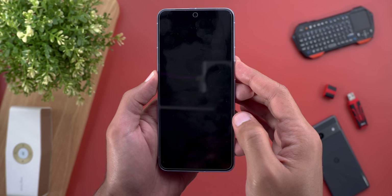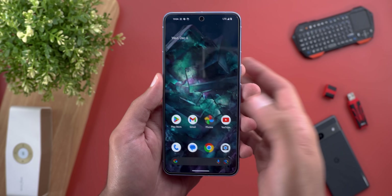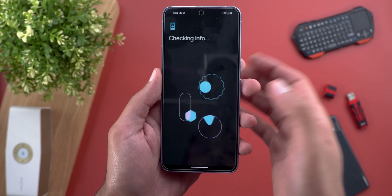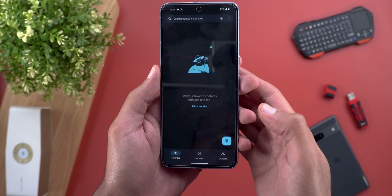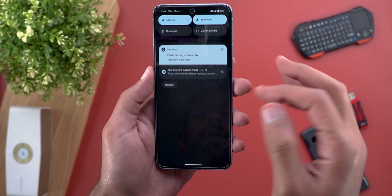My phone has finally entered Repair Mode. It doesn't have any lock screen — when you press, you go right away to the phone. When I open my Photos there is nothing showing. It's giving me the option to sign in or do normal stuff as if it's a brand new phone. Let's open the Phone app — as you can see, nothing is inside it.